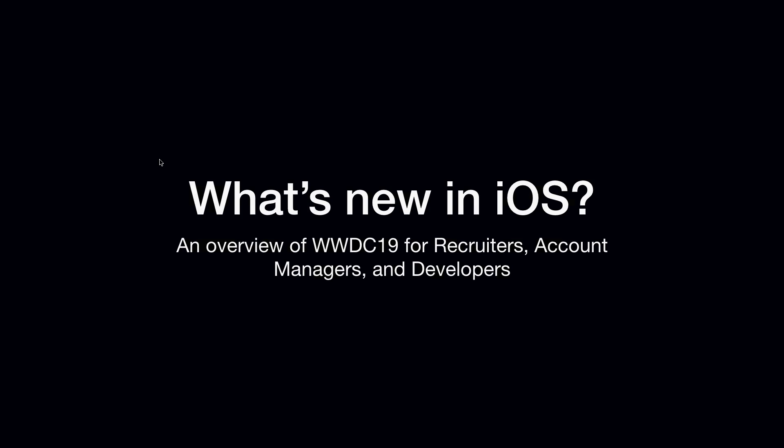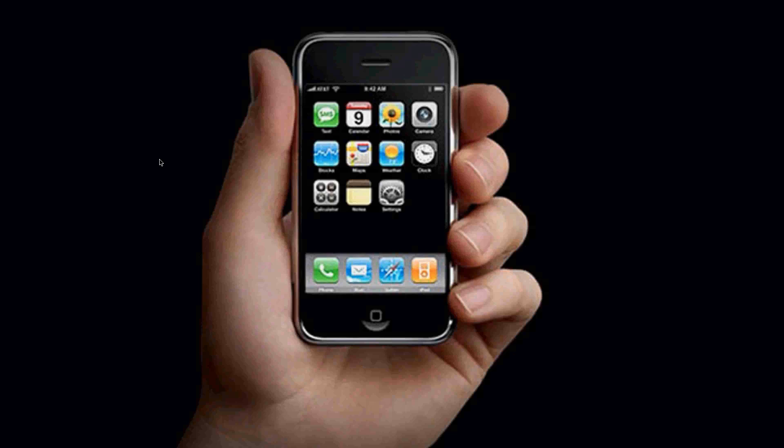It was a little difficult preparing this presentation because I didn't know quite who my audience would be, so I tried to make this as broad as possible — for those of you who are just interested in iOS, and for those with specific roles relating to technology. If you have any questions at any time, feel free to interrupt me.